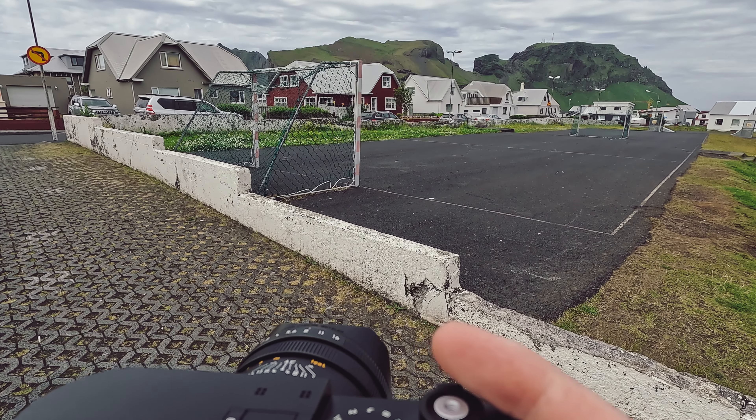As we get closer to the water, it's starting to get a little windier. Should we go for a person included in this shot? We're going to punch in a little bit. Oh yeah — did we do it? Are we street pros yet?